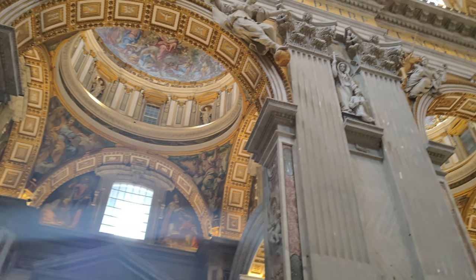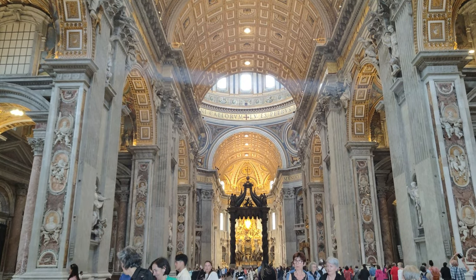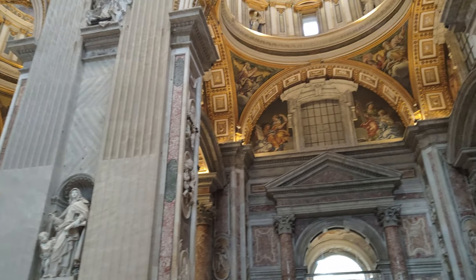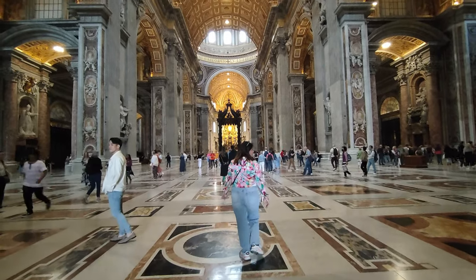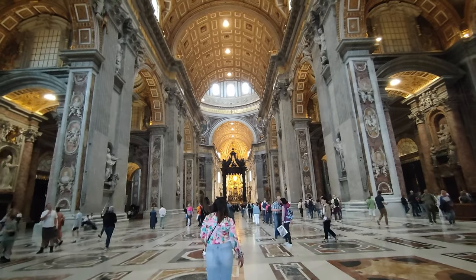Its architectural beauty is tremendous. Let's take a moment to appreciate the intricate details and the sense of serenity it provides.